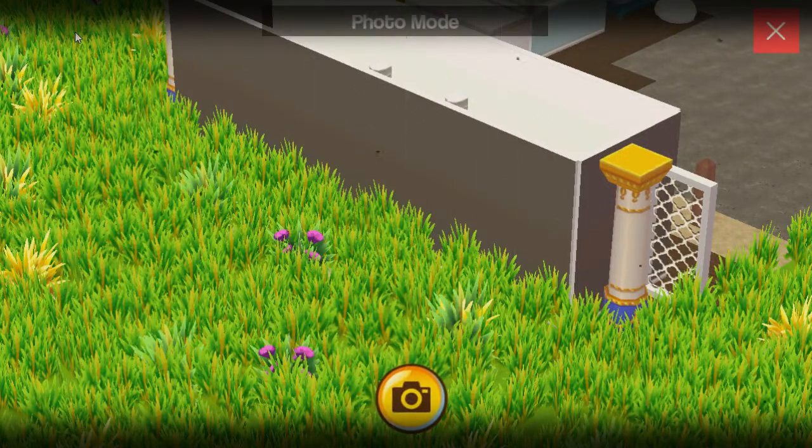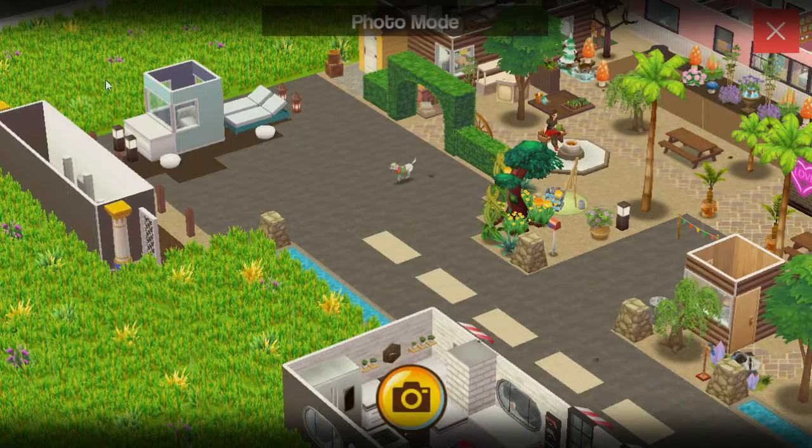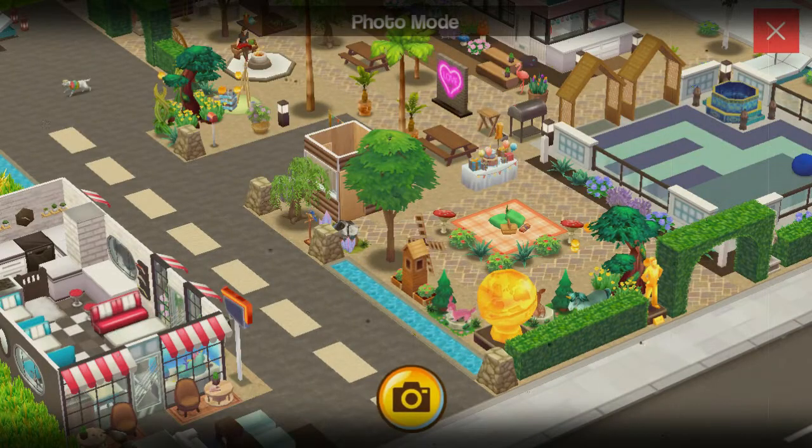Let me zoom out so I can see everything. Look at this! She's got a road! I love it! You guys have roads! That is so cool!